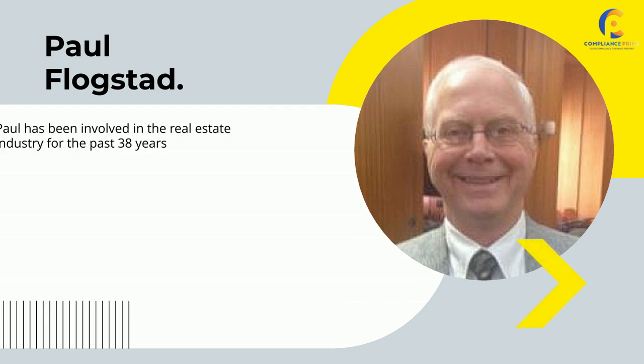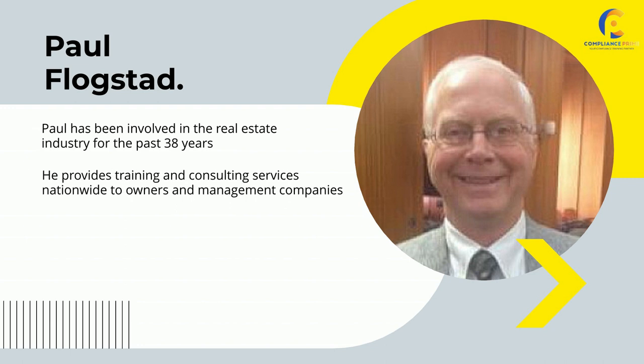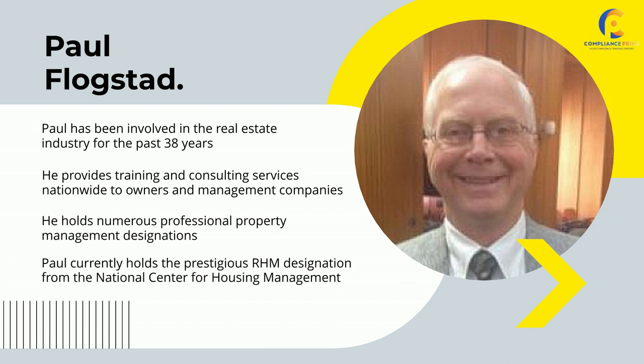This webinar is presented by Paul Flogstad. Paul has been involved in the real estate industry for the past 38 years. He provides training and consulting services nationwide to owners and management companies. He holds numerous professional property management designations, including the prestigious RHM designation from the National Center for Housing Management.